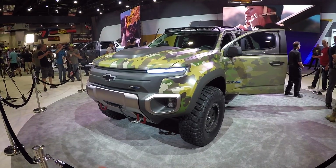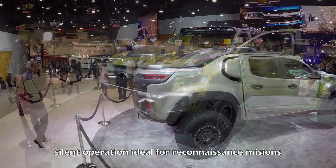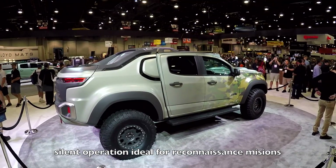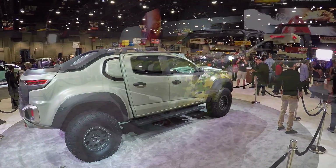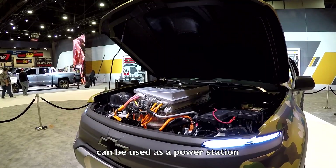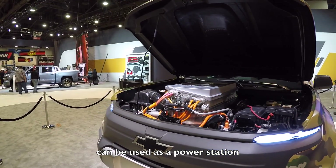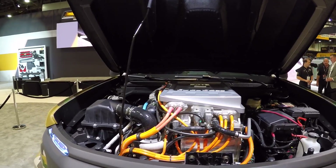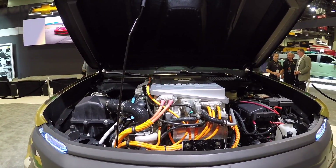They are looking at this as a reconnaissance vehicle because it runs silent — there's no big exhaust sounds. It's just like an electric vehicle. But it also has the capability of being a power station. You could drive into a base camp and run electricity, communications, TVs — all kinds of stuff with this thing as a mobile power station.